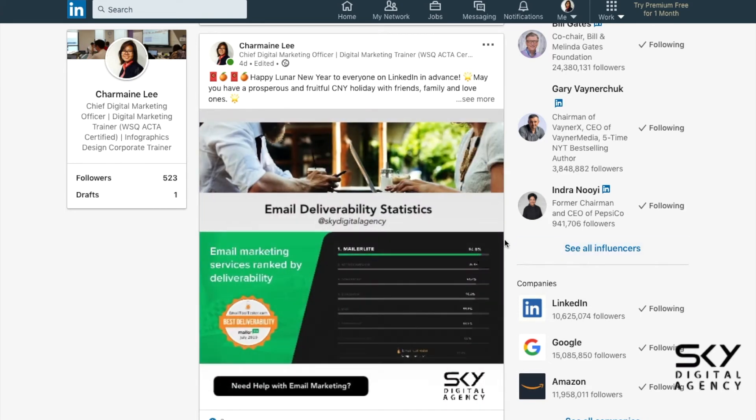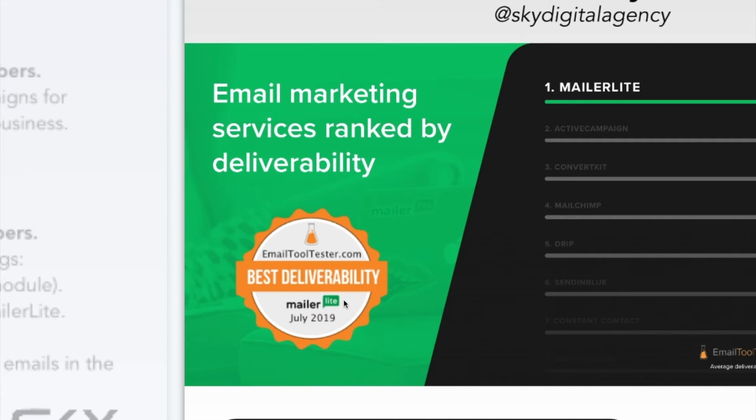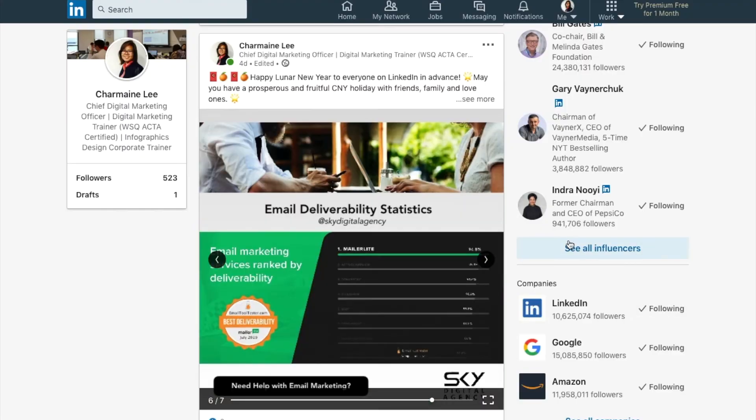The key thing I mentioned at the start of this video is the email deliverability statistics. You can see here from the Email Tool Tester, which compares several top email marketing platforms: MailerLite, ActiveCampaign, ConvertKit, MailChimp, Drip, Sendinblue, and Constant Contact. I'm pulling that screen up bigger for you.